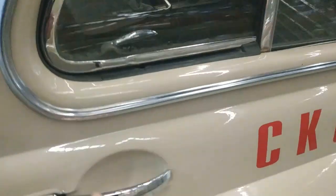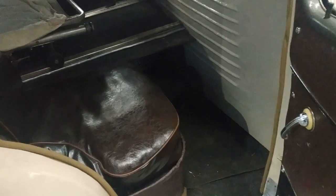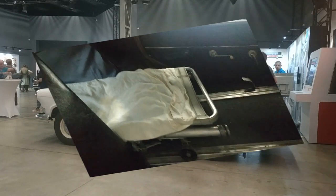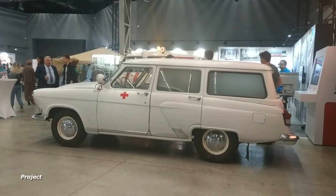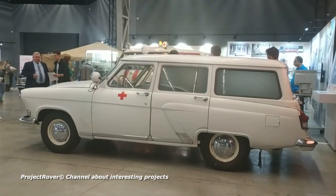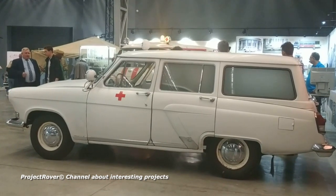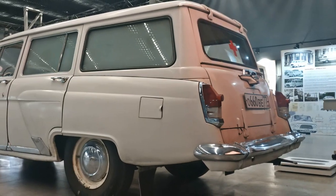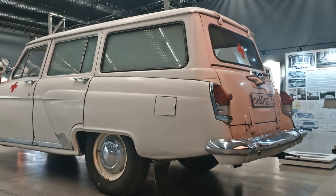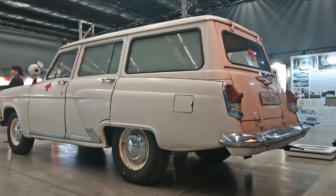In such a car, it did not shake while driving like in a truck, but the doctor simply drove sitting next to the patient and could not provide medical assistance on the road. When the GAZ plant began producing the Volga passenger car in the late 1950s, following the sedan, a modification with a station wagon body was launched into mass production. The station wagon had a large and convenient tailgate, so loading a patient into a Volga car became much easier and more convenient. But this car also did not solve the problem of providing medical assistance on the road.